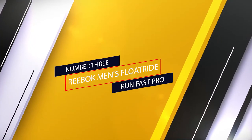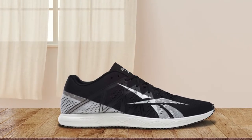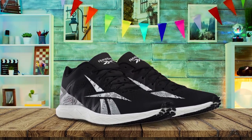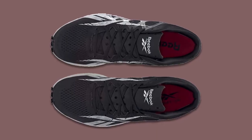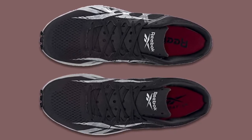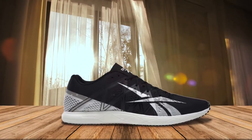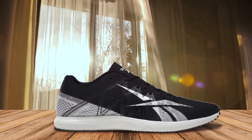Number three: Reebok Men's Float Ride Run Fast Pro. When selecting a pair of racing shoes, you can go two ways. Experienced runners who can deal with minimal cushioning prefer racing flats, or some version of it. The other approach is to get a shoe with abundant cushioning — some even have carbon plates. If you're in the first group of runners and have $250 to spend, there's no better flat than the Reebok Run Fast Pro. The midsole material has a significant advantage over others in this category. By using Peabax Foam for its midsole, the Pro's ride is nowhere near as jarring as flats with EVA-based midsoles.